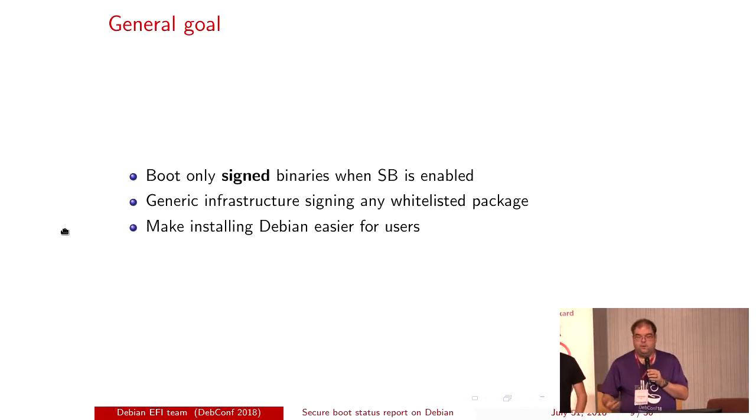The general goal is we only want to boot signed binaries when secure boot is enabled. In Debian, we want some infrastructure to sign specific packages only — we have a whitelist. Not that we don't trust all the DDs, but we don't need to be signing all 28,000 source packages in the Debian archive. There's only about half a dozen. And the final point — possibly the real reason why we're going here — is we want to make installing Debian easier for users.